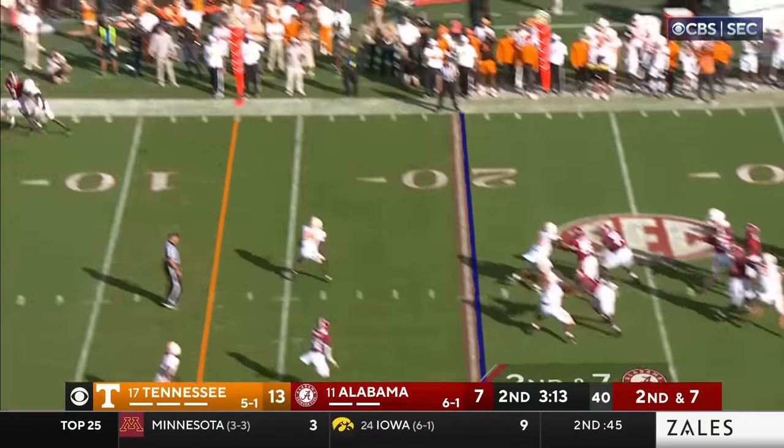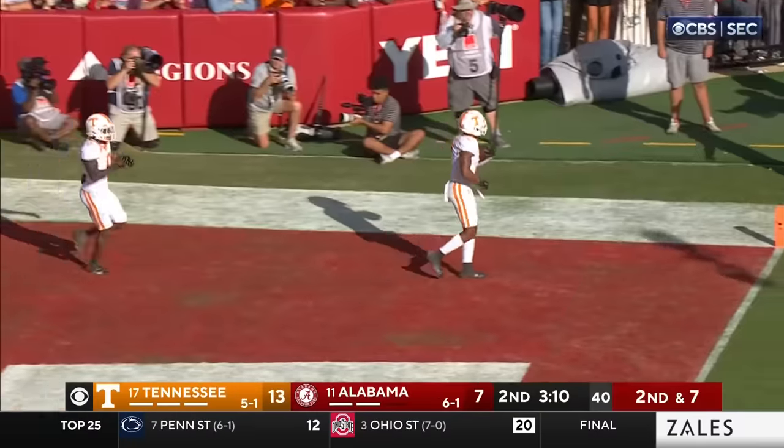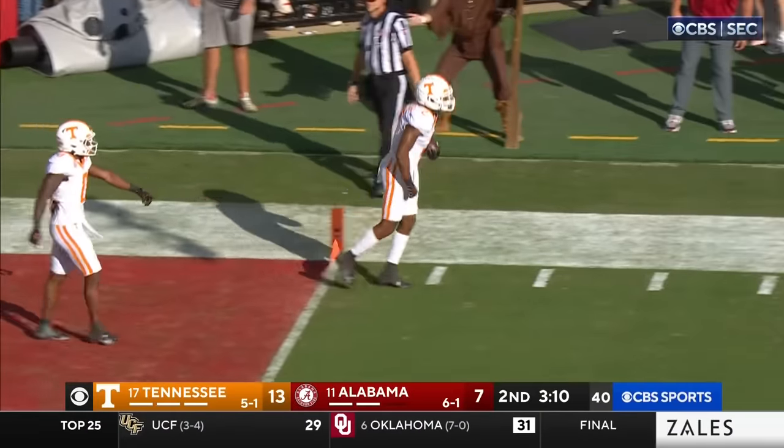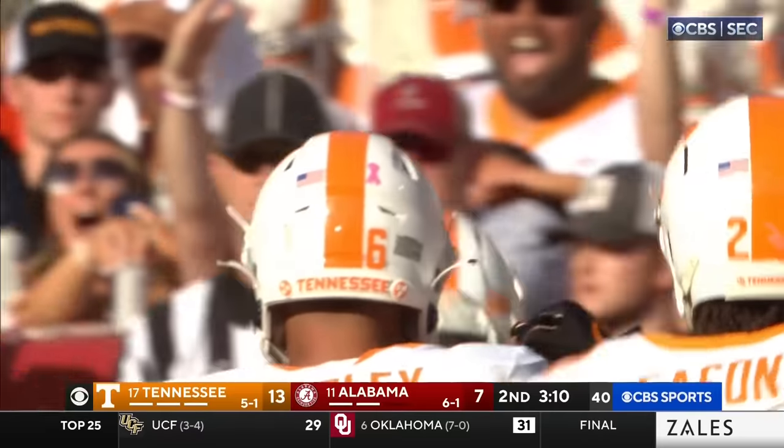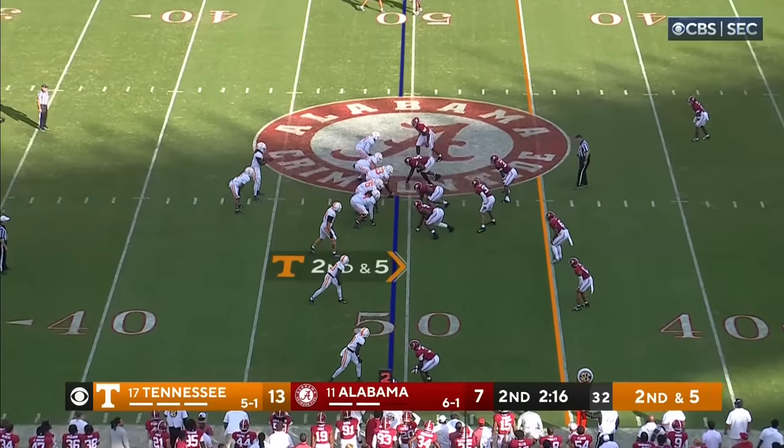Milrow — here comes the pressure — going to the end zone, and broken up at the very last second. And intercepted — yes, it was, right at the end. It ricocheted off the intended receiver; Burton was out there. He's got all three timeouts left.